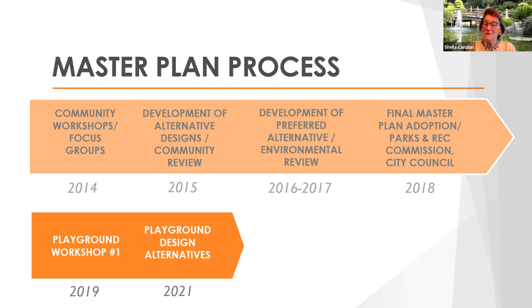Through 2016 and 2017 we developed the preferred alternative, and that's when we also did the environmental review — a full CEQA process. Finally in 2018 we went back to our Park and Recreation Commission and city council for final adoption of the master plan. That brings us to 2019, which was really starting the first phase of improvements: the playground redesign. We had a workshop in October 2019, and then during 2020 COVID hit and limited our opportunities. We want to get back on track by presenting design alternatives and getting public input.